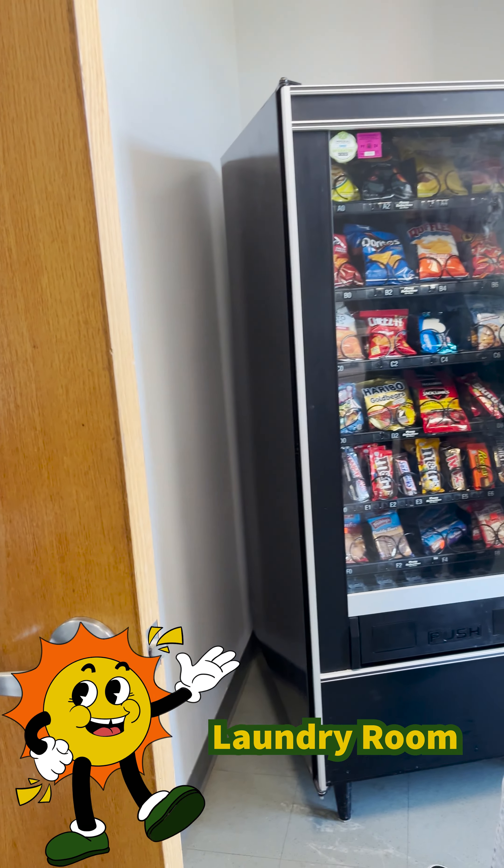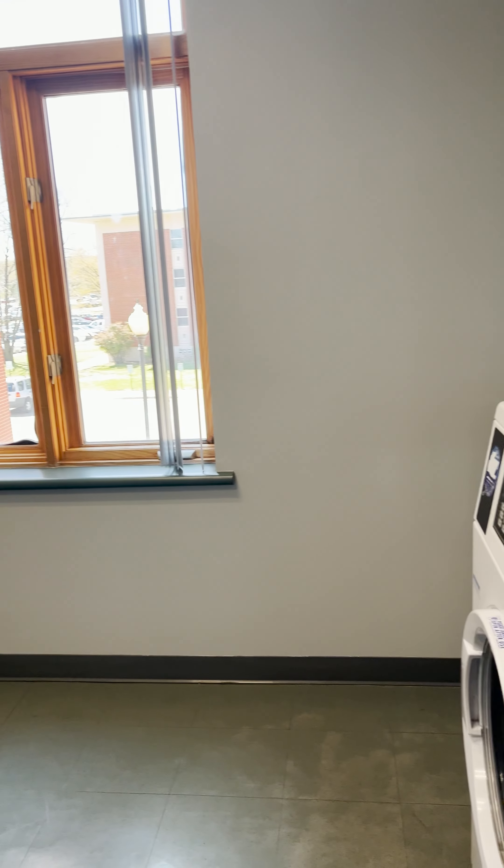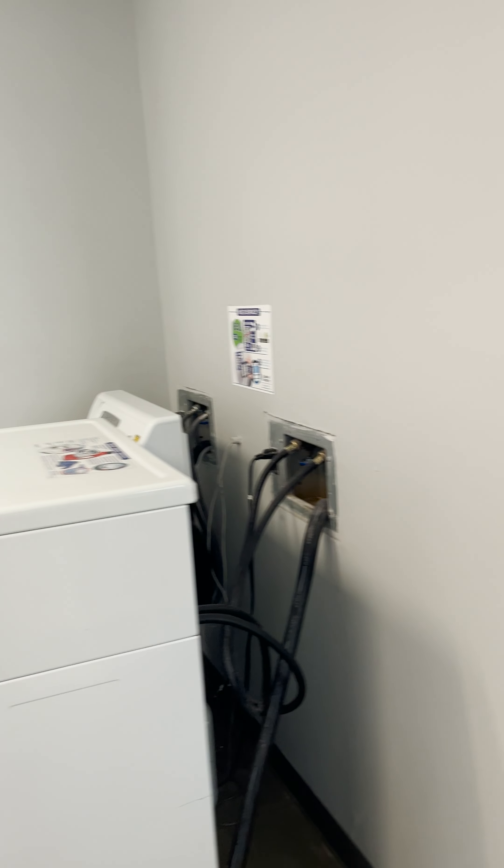Floors two through five in Nut each have a laundry room for the convenience of the students living there at no extra cost. Some of them have vending machines, which is perfect for when I'm doing laundry late at night and need a snack.